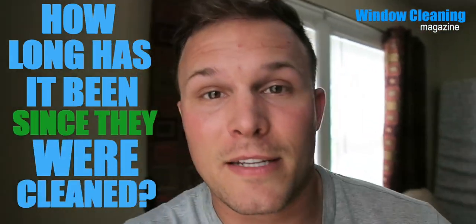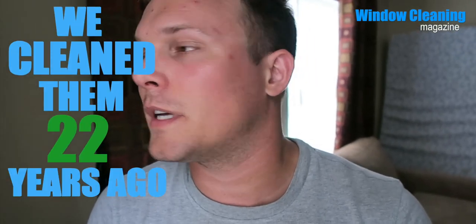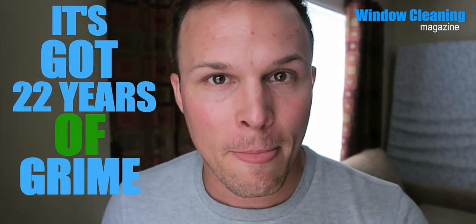The second criteria when pricing window cleaning jobs is how long has it been since they've been cleaned. Every window cleaner has had a prospect call and you ask that question and they say, 'Hey honey, how long have we been in this house? 22 years.' And then, 'I think we cleaned them... yeah, we cleaned them 22 years ago.' This is not going to be a maintenance cleaning — it might even be worse than post-construction cleanup, because it's got 22 years of grime. The second criteria is how bad are they and how long has it been since they've been cleaned?